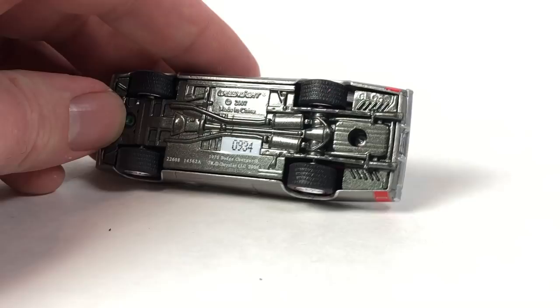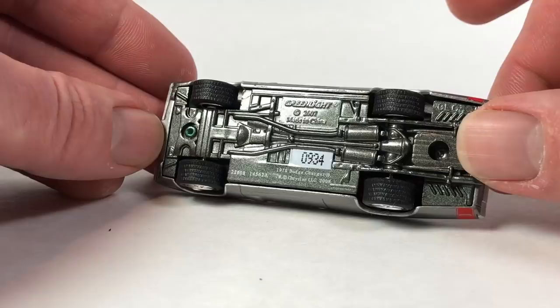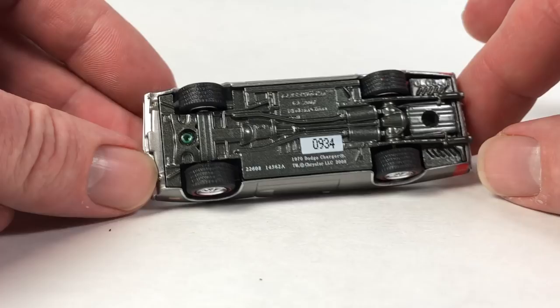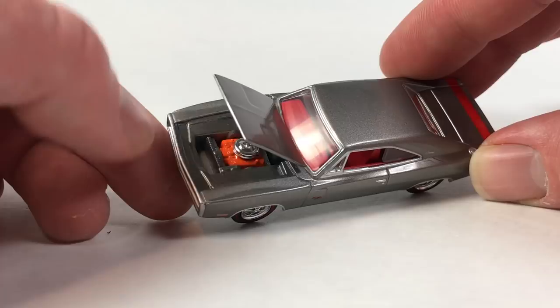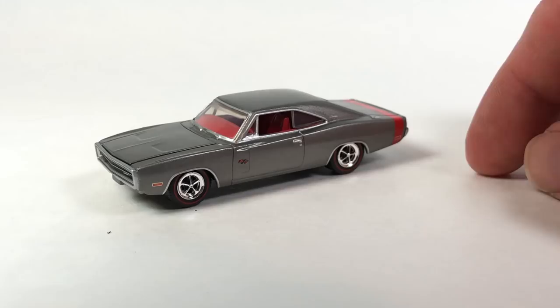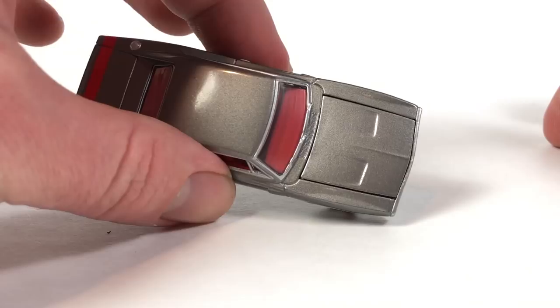This is number 934. The tooling number looks like GL030 — and again it's another green post. If you're not familiar with older Greenlights, they used to always paint one of the posts green; they don't do that anymore. Opening hood with decent detail in there. I love the wheels too — they kind of look like the old school redline wheels from Hot Wheels. That's a really nice looking model.